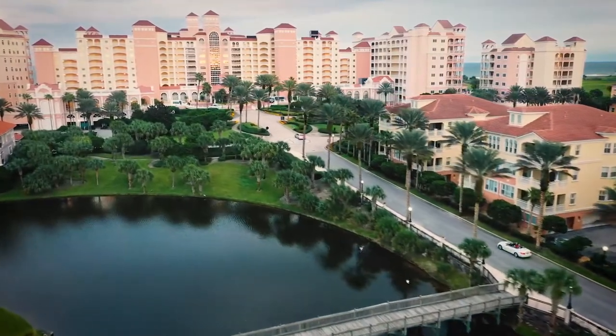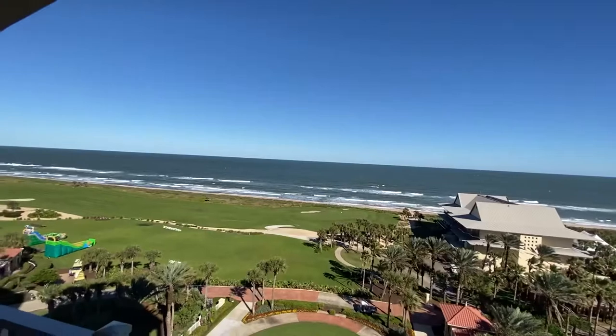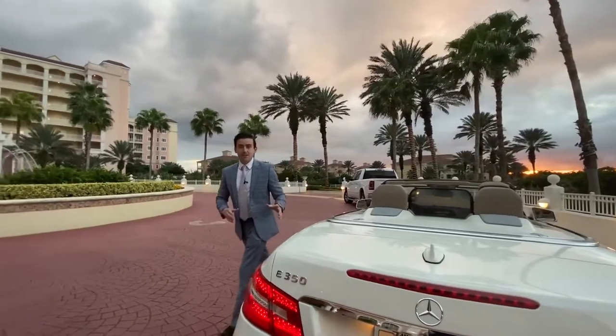We're here in Palm Coast, Florida at the Hammock Beach Resort. We're going to show you guys one of the sickest and most beautiful condos here — oceanfront, $1.4 million, ninth floor, ocean views, golf course views. You guys ready to go upstairs? Let's go take a look.